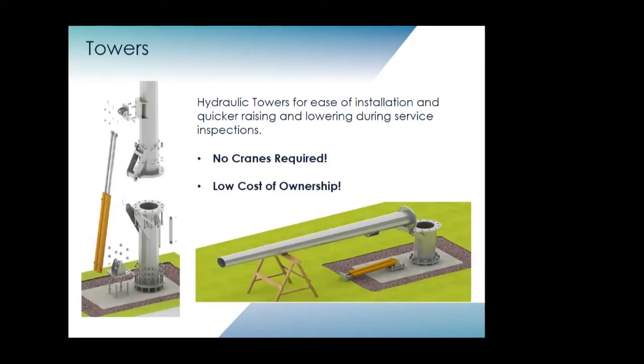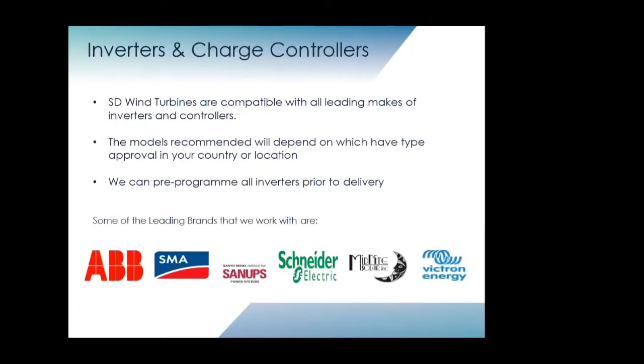On the maintenance of the turbines, maintenance is every two years, not every year. Within the warranty period you have three service visits from your installer. We work with a number of manufacturers, and for grid tie applications we can work with a number of inverters — we put a small control module in front of the inverter that allows the power curve to be input, so a standard solar inverter can be used with our wind turbines.